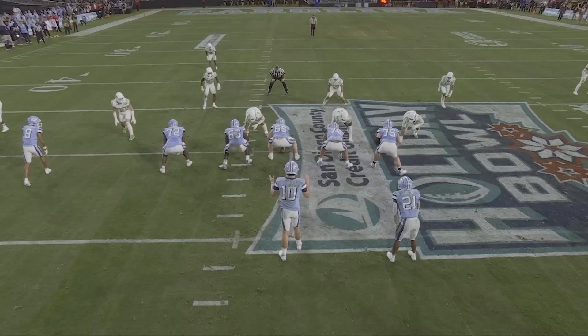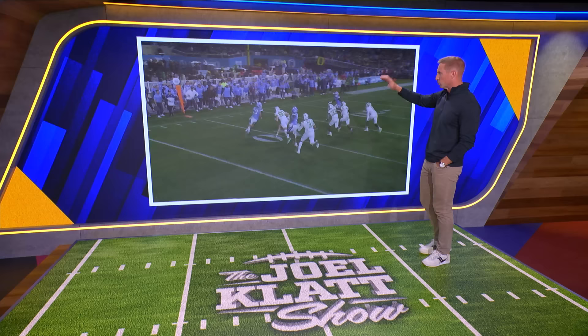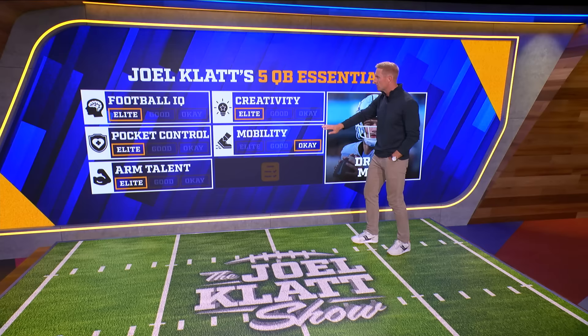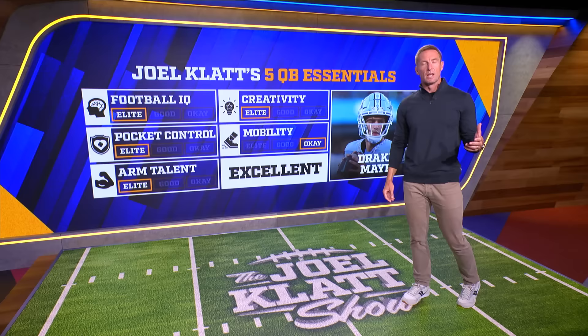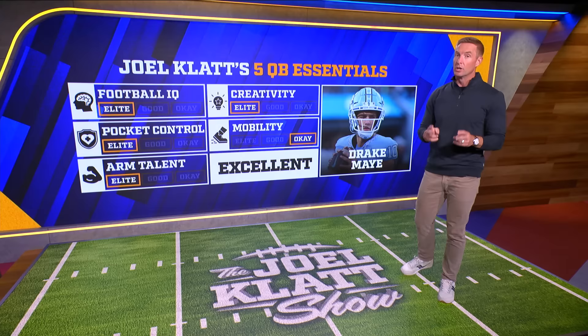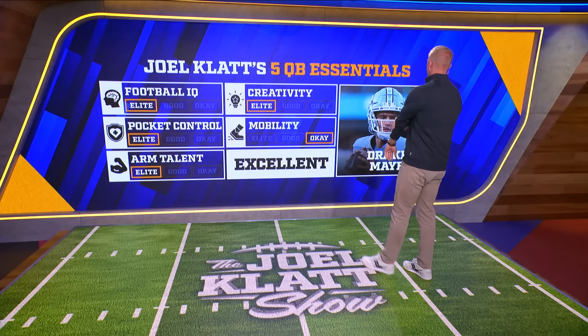Let's go back to the grade sheet. If Caleb Williams was elite in every category, I give Drake May elite in four categories: IQ, pocket control, arm talent, and creativity. The mobility part, he's okay — he's serviceable. So what does that make him? An excellent prospect. In any other draft where Caleb Williams is not in the draft, Drake May is the top pick. He should get taken second. I don't think he's going to get taken second, but he should. That throw I just showed you was unreal. I think he's going to be highly competitive and really good.